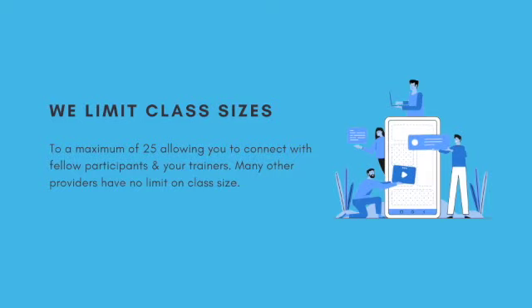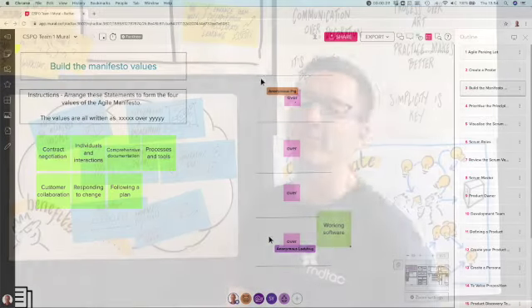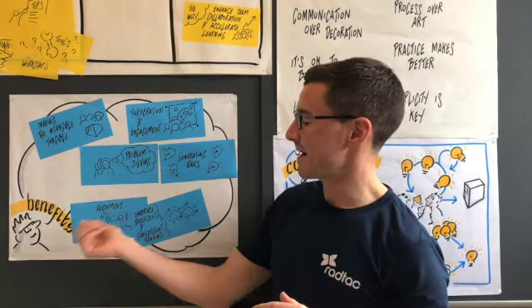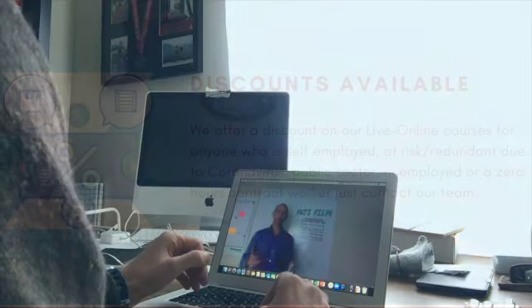The key to the success of any live online class is to ensure it is as personal to the participants as possible. The array of tools we use, combined with our experience, ensures that everyone has a high-quality, engaging, impactful workshop experience no matter where in the world they are based.